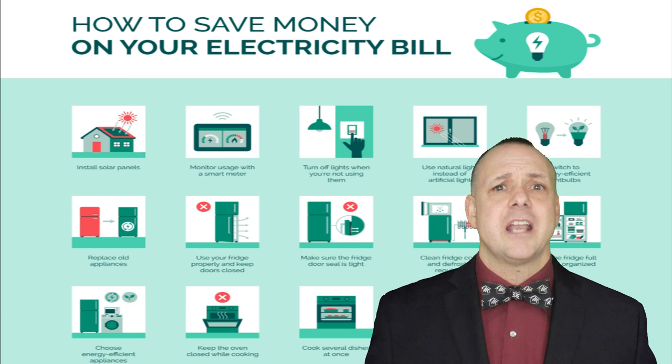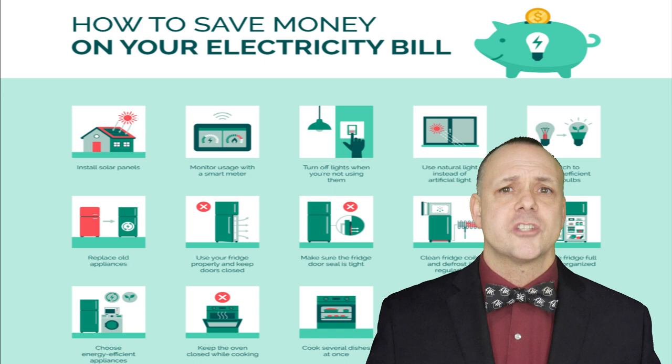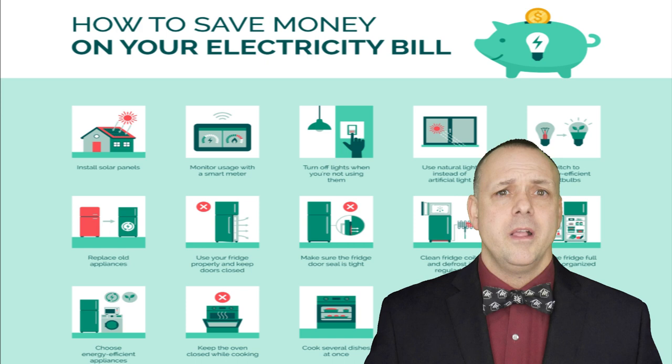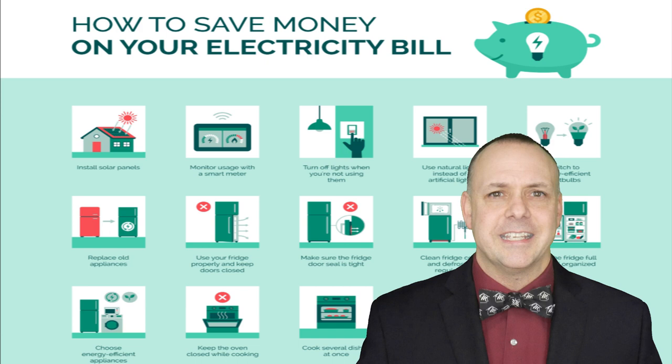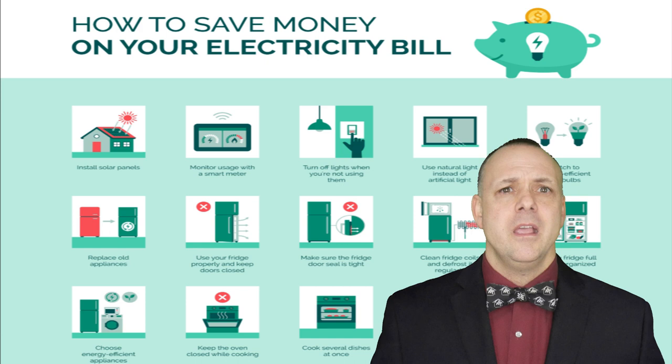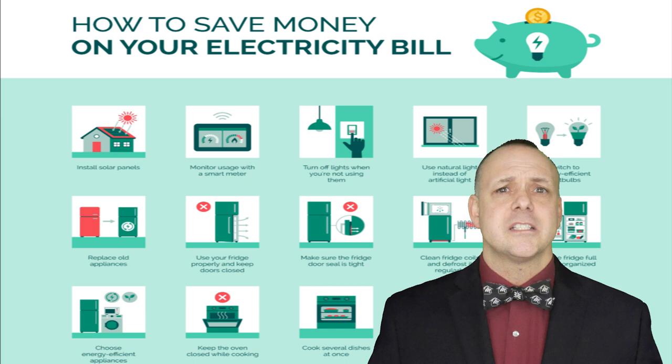Last but not least, let's shine a light on the power of knowledge. Conducting an energy audit and monitoring your usage can uncover opportunities for savings. RISE will do a free energy audit for you — consider hiring a professional to conduct an energy audit of your home, as they can identify areas of inefficiency and recommend solutions tailored to your specific needs. Install smart energy monitors that track your electricity usage in real time. These devices provide valuable insights into your consumption habits, empowering you to make informed decisions and adjust your usage accordingly.